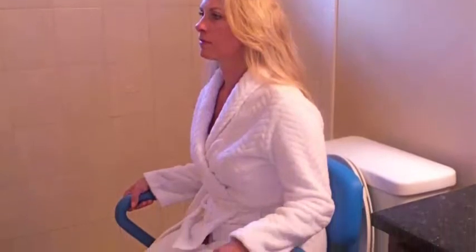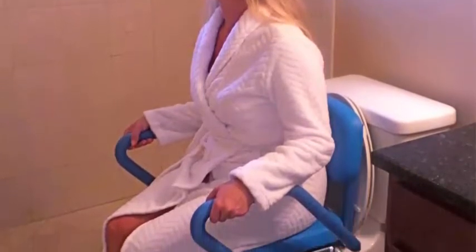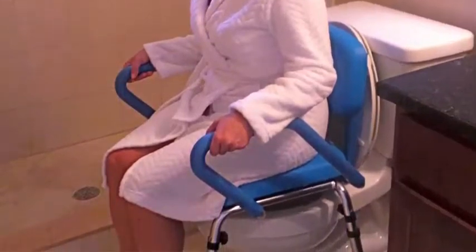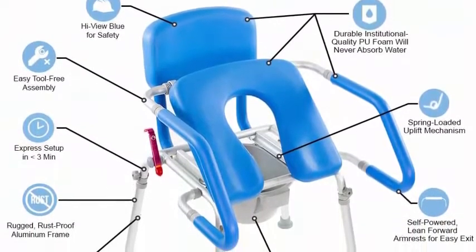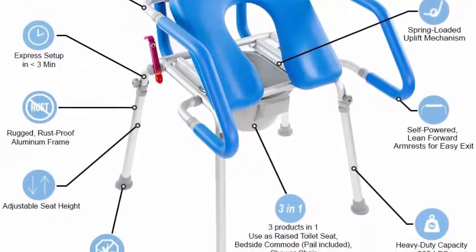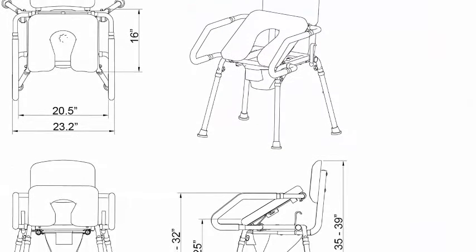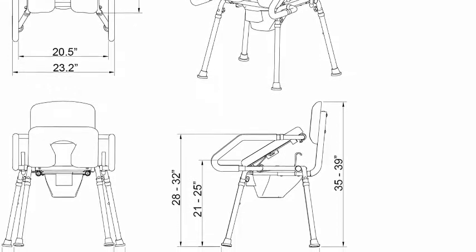Gentle Boost technology helps users sit and exit the chair via a proprietary self-powered mechanism that makes sitting and standing much safer for the elderly and mobility-challenged. By utilizing the Gentle Boost assist function, a client can place their hands at the end of the armrests, lean forward, and push down. Using this natural range of motion, the Gentle Boost seat will start to raise up and forward from the back of the chair, helping bring the user to a standing position.